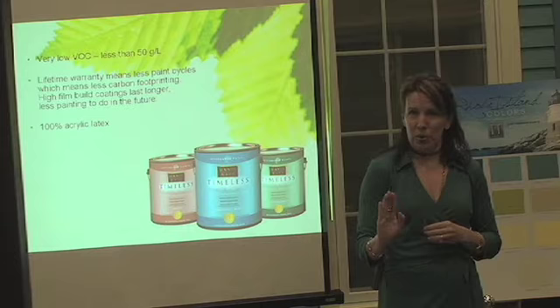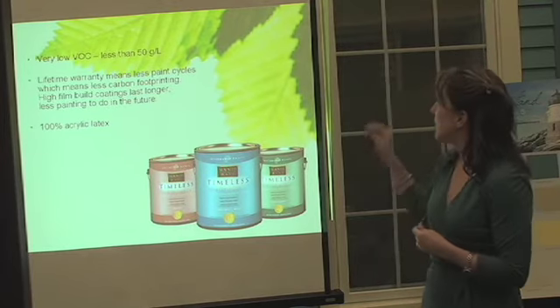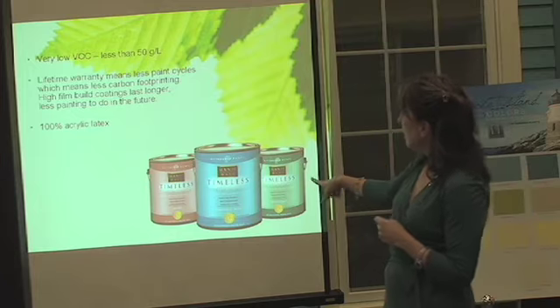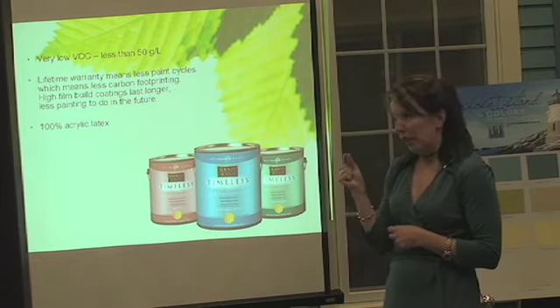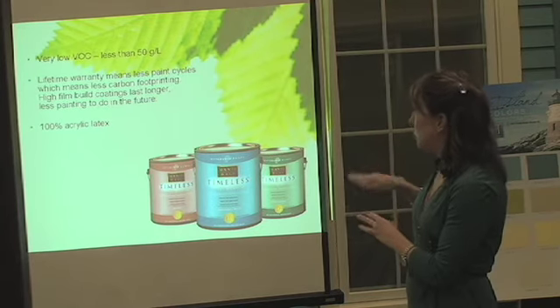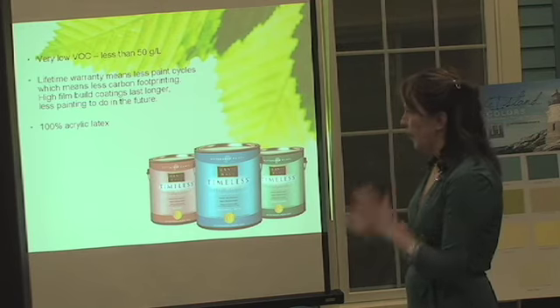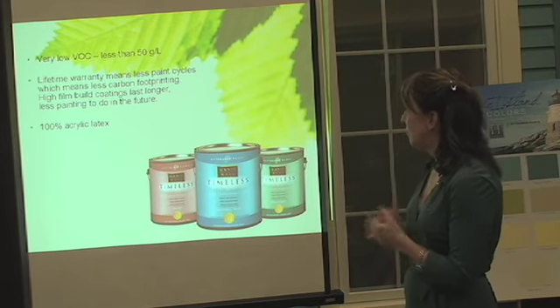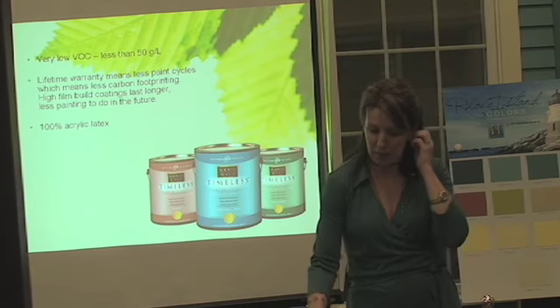But you don't have to always use zero VOC. Latex, acrylic latex paints that are low VOC — this is a better quality paint. It gives you a thicker paint film, provides a better quality finish, and it only has fifty grams per liter — very low VOC. It still has much less carbon footprinting because you paint less with this paint.